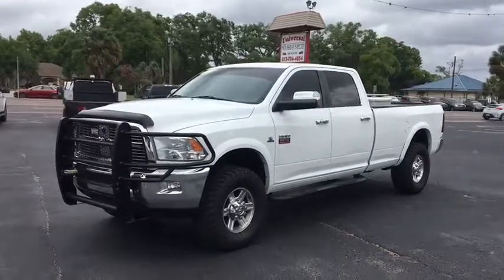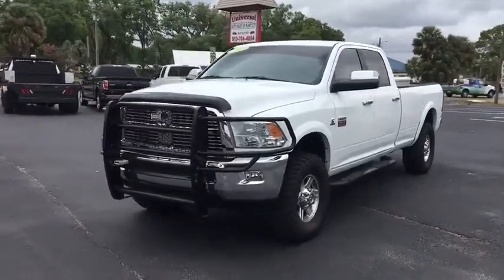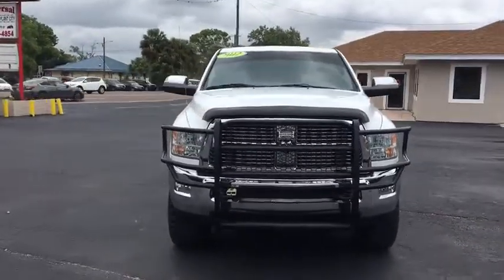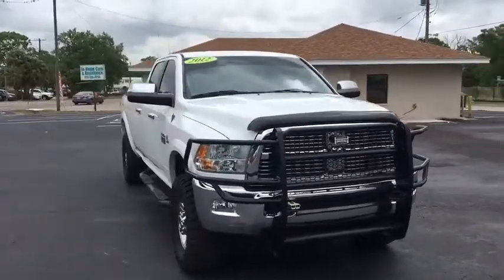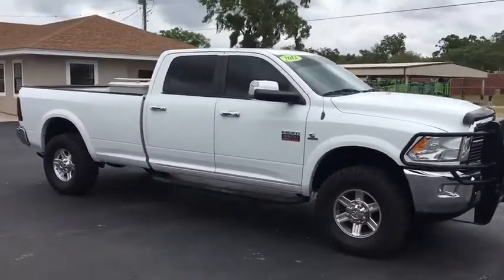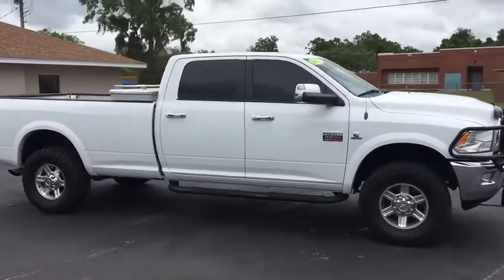The 2012 Ram 3500. The Ram 3500 is a solid option for truck buyers in need of hauling capacity and serious towing. With names like Hemi and Cummins under the hood, there's plenty of muscle to back it up. This vehicle has less than 135,000 miles.